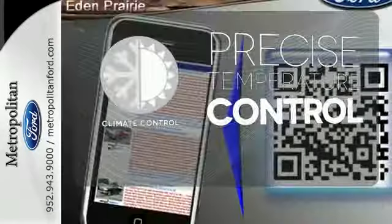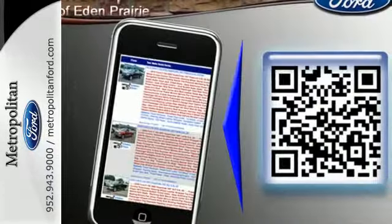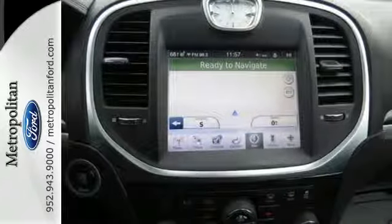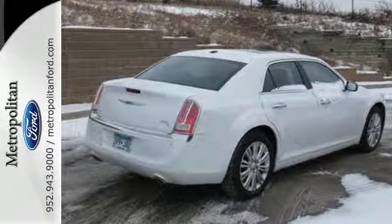Select the perfect temperature with climate control. This stunning 300 sedan represents the pinnacle of technology, performance, and luxury. See it for yourself when you test drive it today.